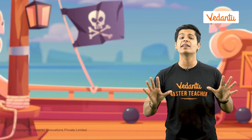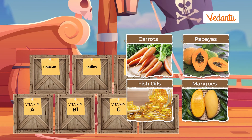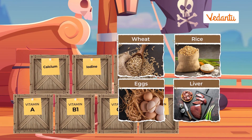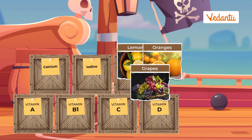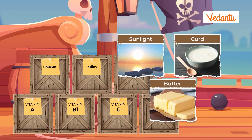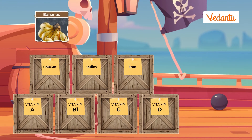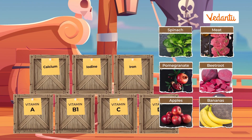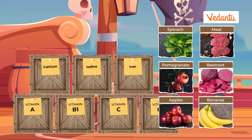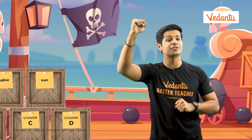Let's make sure we pack enough vitamin and mineral rich food to carry on our voyage. Ahoy! With our balanced diet ingredients, we are ready to sail off into the sea.